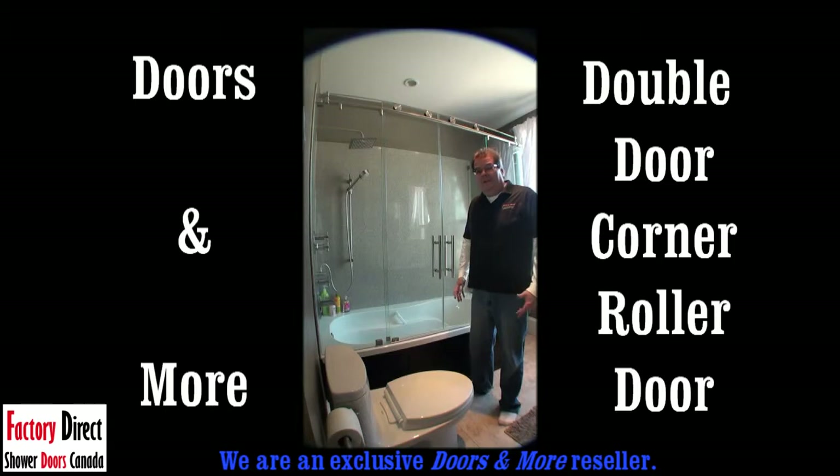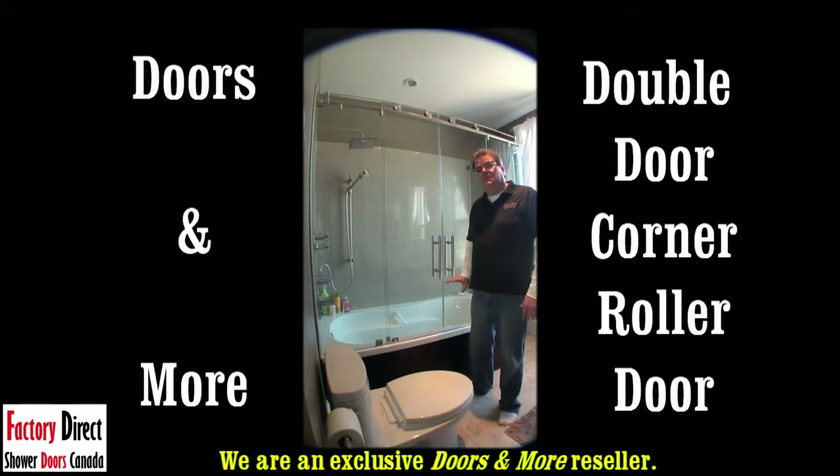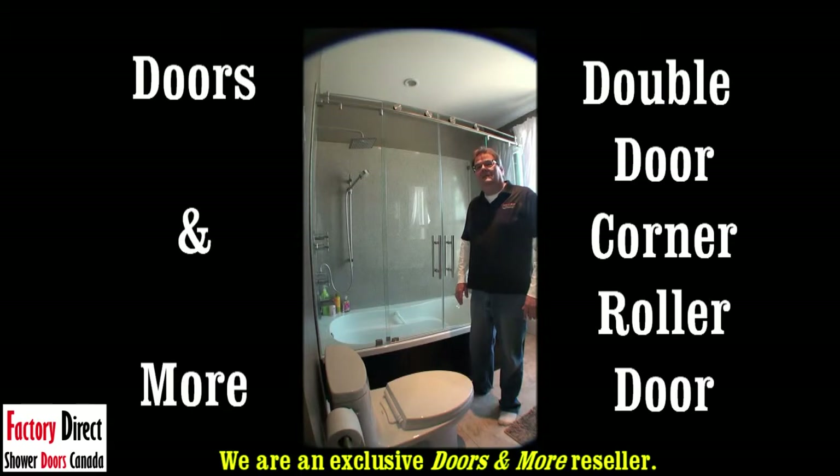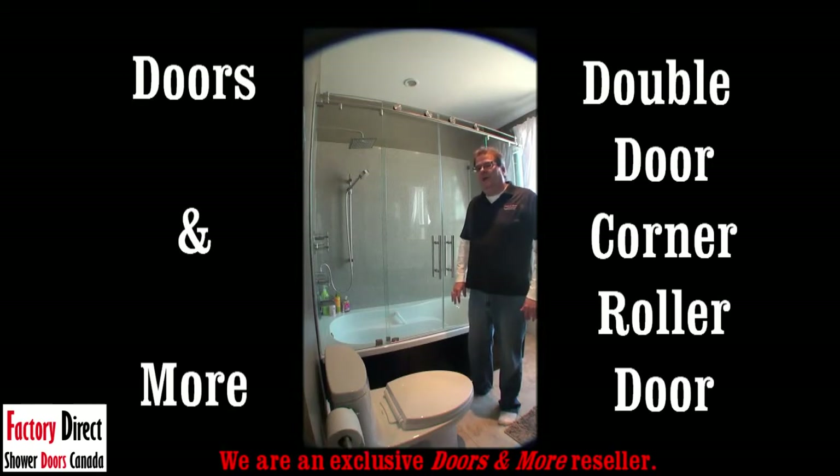As I mentioned in many of our videos on Roller Doors, any height is available. So this could go on a shower stall height, which means it could be four inches off the ground on a curb. Or it could go in a European style shower where it goes right from the floor up. Check one of our other corner roller door series for the European style shower — it's called the European style corner shower, and you'll see that it goes from the floor up.